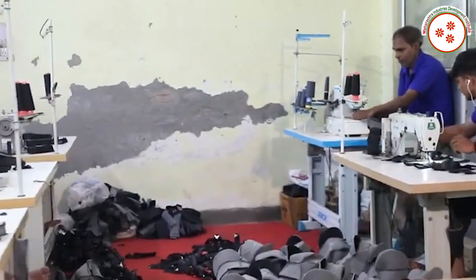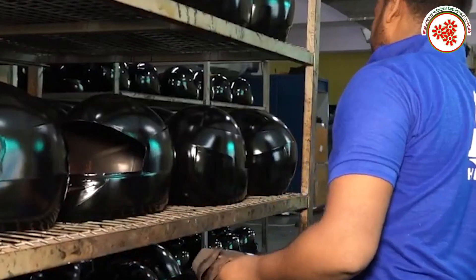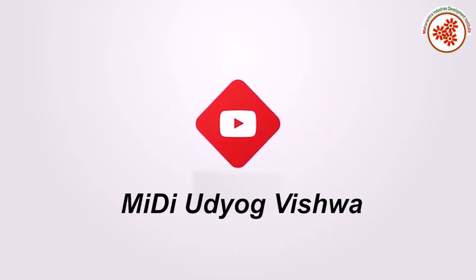So in this way, we got information about helmet manufacturing business. If you need any kind of expert advice to start this business, you can visit our websites shown on screen or contact us on the given number. For more business ideas, subscribe to our YouTube channel Midi Ujav Kvishwa and click the notification bell.